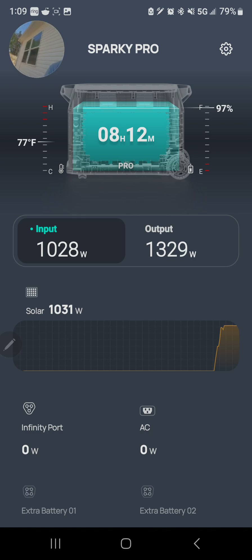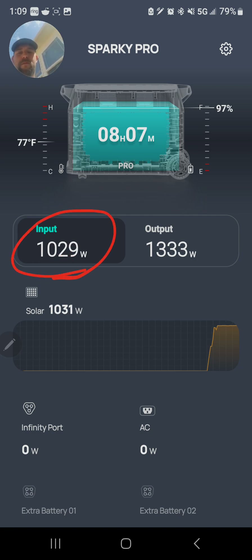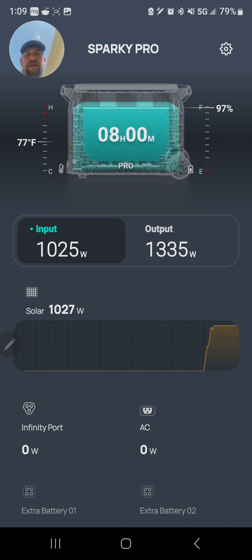The cord runs down and up into the window where you can see the portable air conditioner blowing out. We're at 1:10 PM here in East Tennessee, so 1,200 watts — I'm getting 1,030, which I've seen over 1,200 before, but today it's nice and clear.